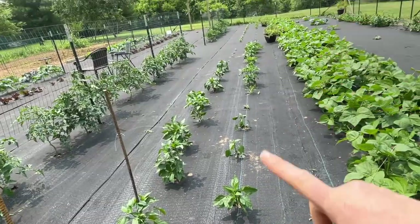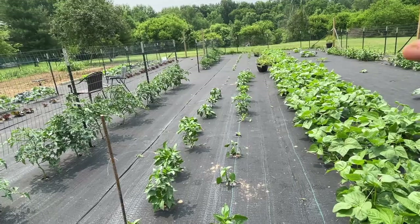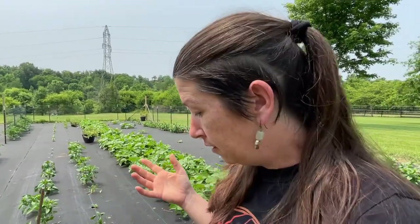Here are our peppers, eggplants, and basil. We ended up buying some pepper plants from the store just because starting pepper plants has always been an issue for me — they like it warm and our seed starting situation is not ideal. Hoping to work on that, but we're just improving a little bit each year in what areas we can. So there's no shame in buying some plants.